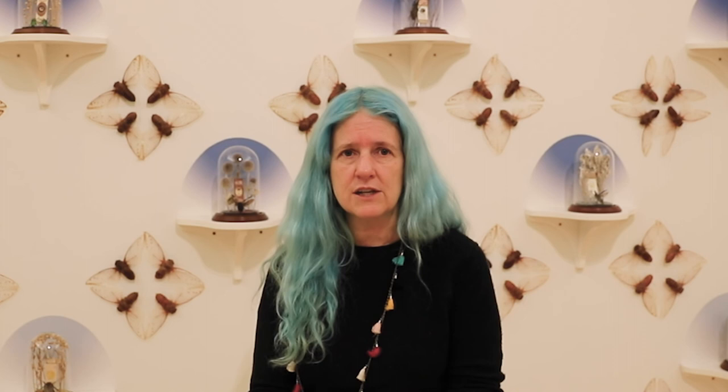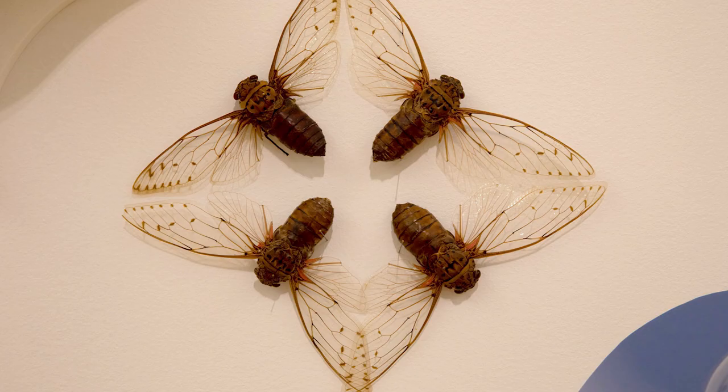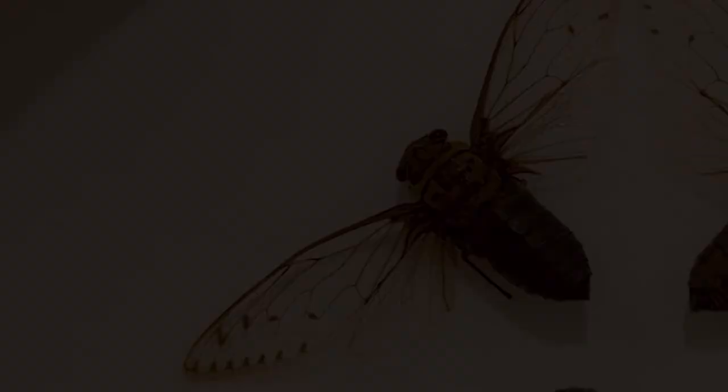I hope that when people come and see this installation, they may leave thinking about insects differently. That's part of why I chose not to use butterflies. We all know butterflies are beautiful, but look at these cicadas. Look at the lace-like veins in their wings — they truly are remarkable.